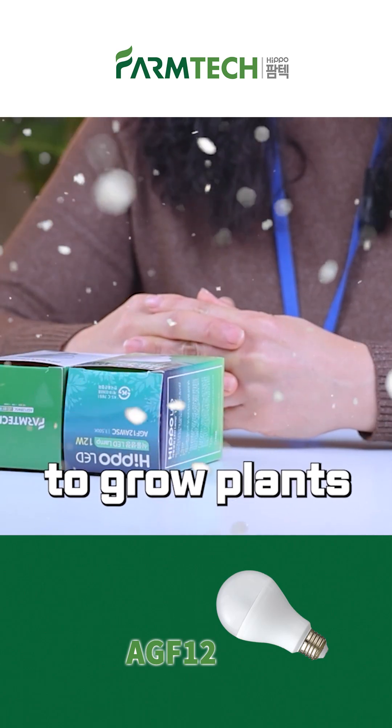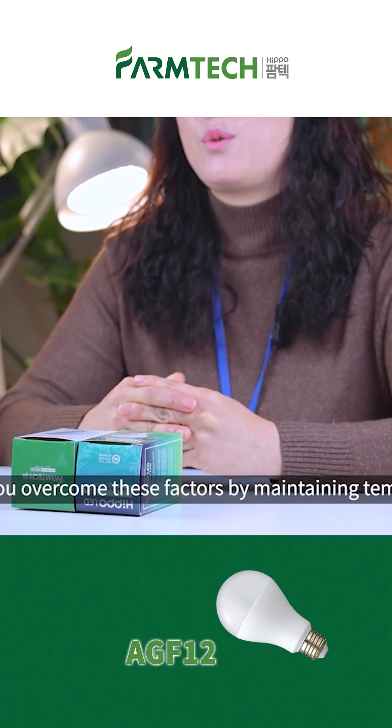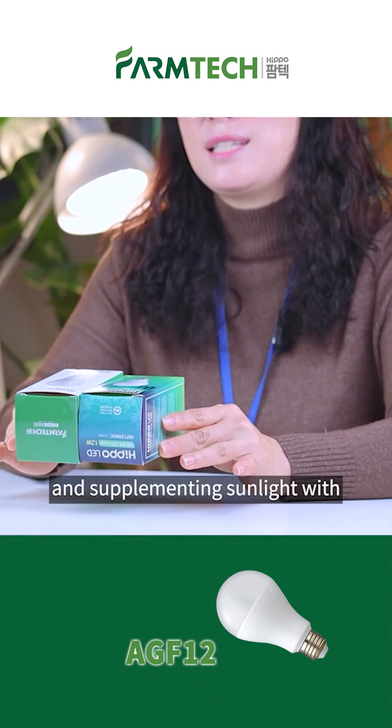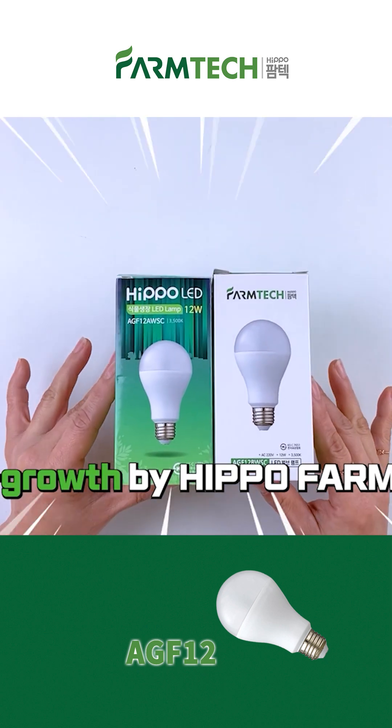Winter is the most challenging season to grow plants. What if you overcome these factors by maintaining temperature by growing plants indoors, increasing the humidity with an air humidifier, and supplementing sunlight with plant growth light from Hippo Farm Tech?